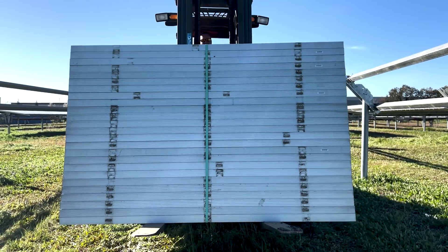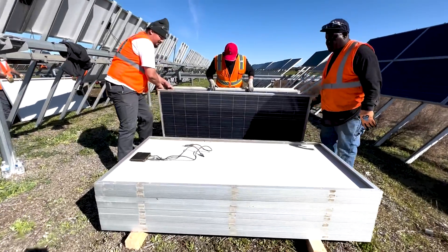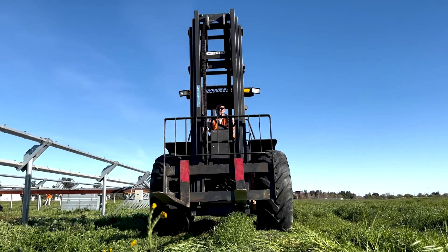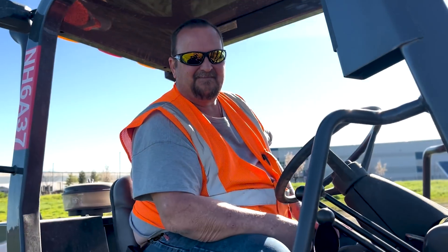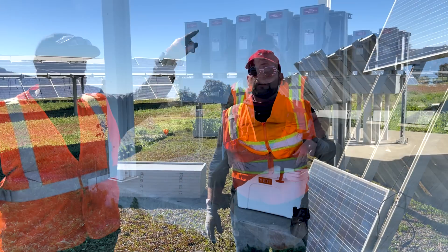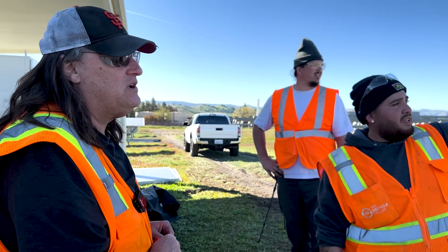The team that's out here — all my leadership has been working with us for about a year to get to this point of coming out and running field teams. There's a lot of education on how to handle solar panels properly, how to test them, and how to understand the electrical safety involved.